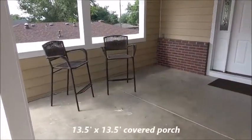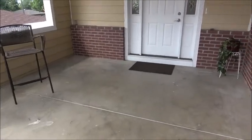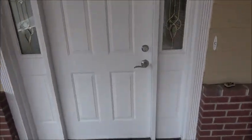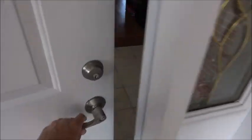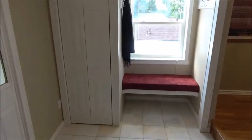Before we go inside, I'm standing in this large covered porch which was part of the carport, and the other part is now the foyer. As you'll see when I open this door, the front door of the house was probably right there, and that's why there's a step up from the foyer into the living room. Nice sitting area and closet here.